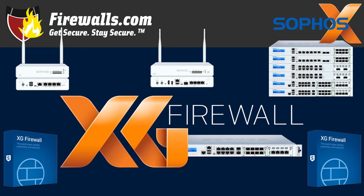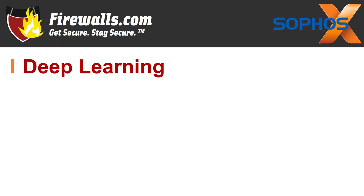Now in no particular order, here are 10 Sophos XG firewall features. Number one: deep learning with artificial intelligence to catch previously unseen malware.